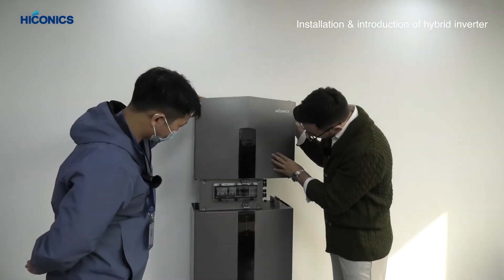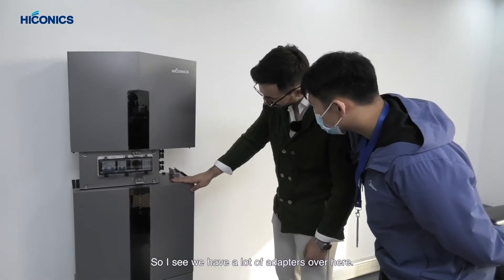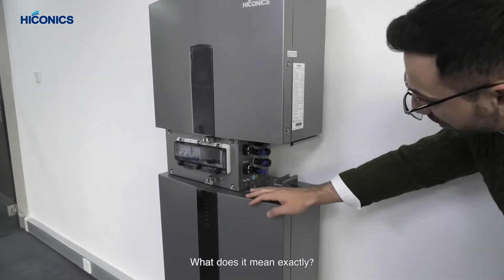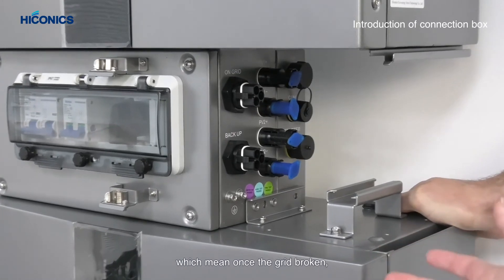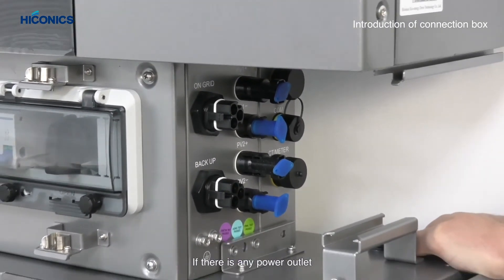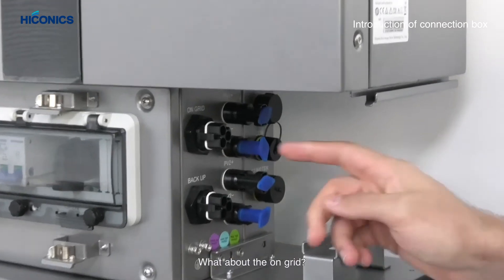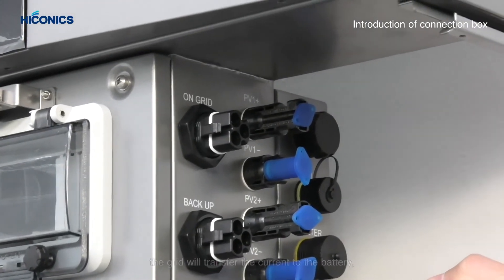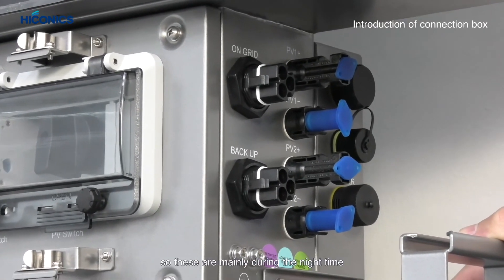We have a lot of adapters here. What does 'backup' mean? That means when you connect important loads and the grid goes down, you can connect those loads to the battery. What about 'on grid'? On grid means it connects to the grid, and if the battery is empty, the grid will transfer current to charge the battery — mainly useful during nighttime charging.